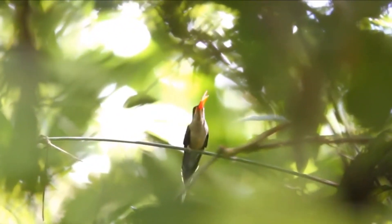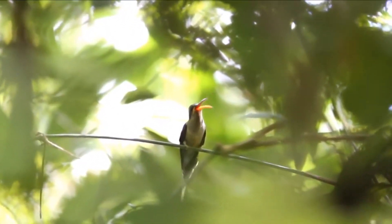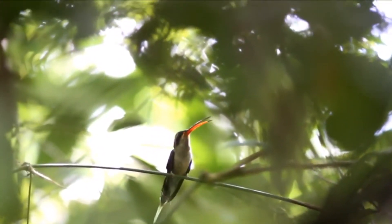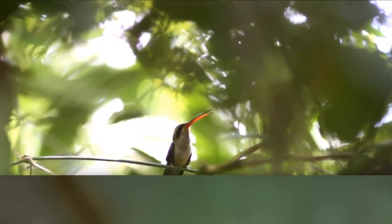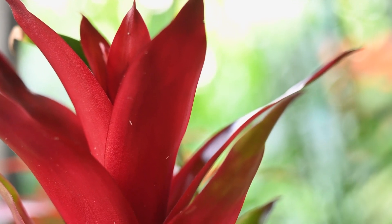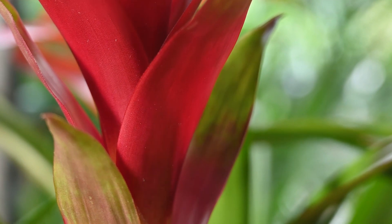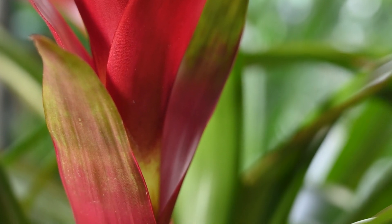Saw-billed hermits need forests in which to live, so they're impacted by habitat destruction, and their populations are declared as declining. These birds are important pollinators in their home range, with observations suggesting a single bird can pollinate as many as 20 native plant species per year.